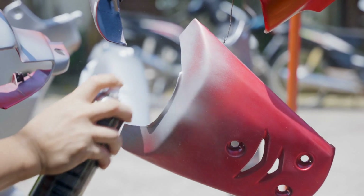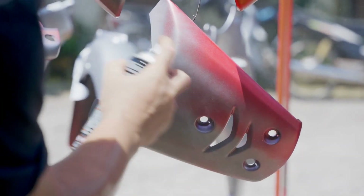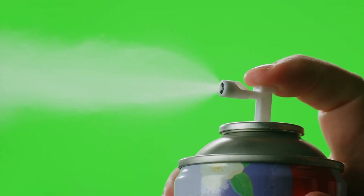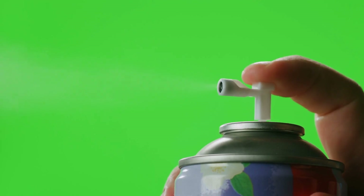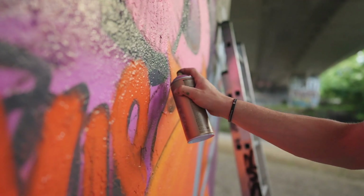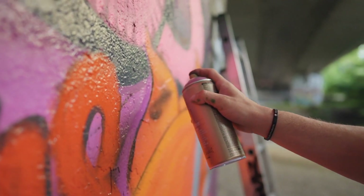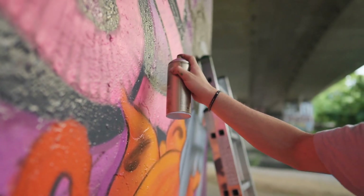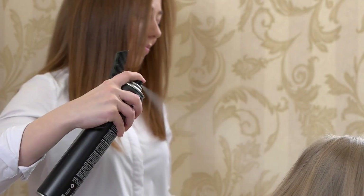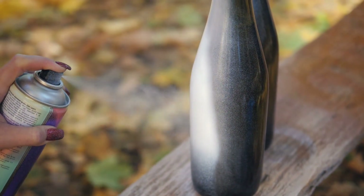Aerosol cans have come a long way since their inception in the early 20th century. From their humble beginnings as a tool for distributing insecticides during World War II to becoming a ubiquitous part of our daily lives, aerosol cans have proven to be a versatile and innovative solution for a wide range of products. The manufacturing process, involving careful design, material selection, and precise assembly, ensures that these cans are both effective and safe. As the industry continues to innovate and address environmental concerns, the future of aerosol cans looks promising. With advancements in technology and a focus on sustainability, aerosol cans will likely remain a staple in households and industries worldwide. So the next time you use an aerosol product, take a moment to appreciate the history, intricate process, and clever mechanics behind that simple spray.